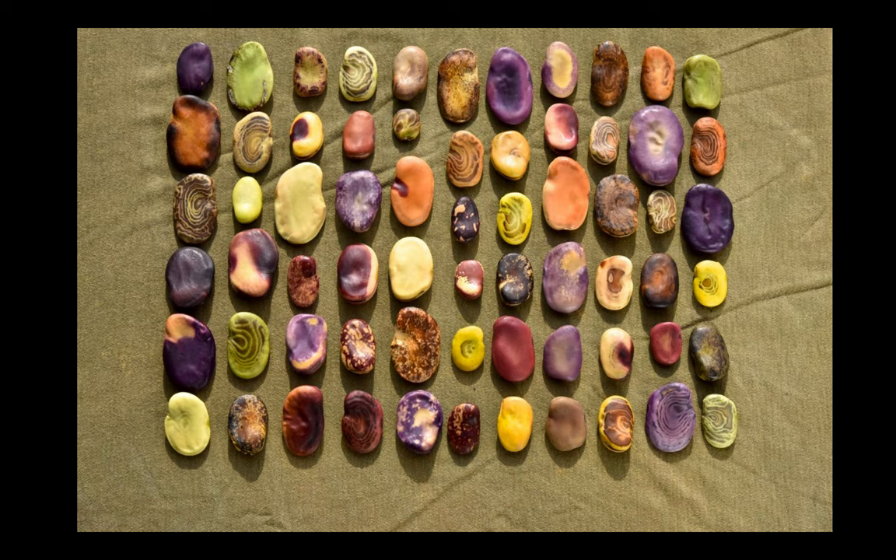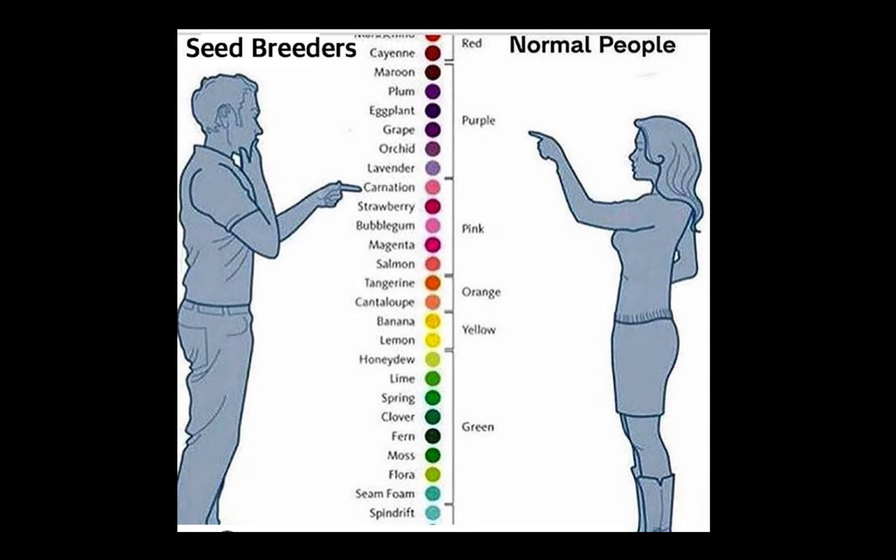Here's another snapshot into diversity with fava beans, which are very commonly grown in the Andean mountain regions of Bolivia, Peru, Ecuador, and a bit in Colombia and Chile. This is Vicia faba. Most people have never even eaten a fava bean, yet in Mediterranean regions, the Andes, and other parts of Mesoamerica, they're a very important staple crop.